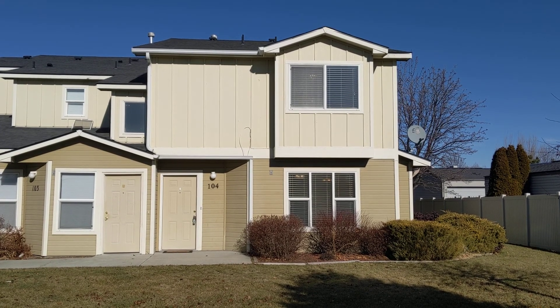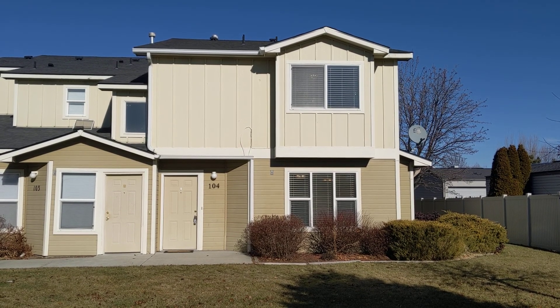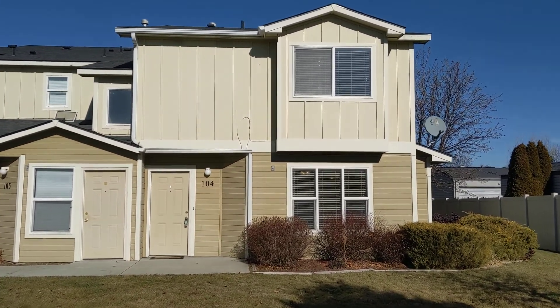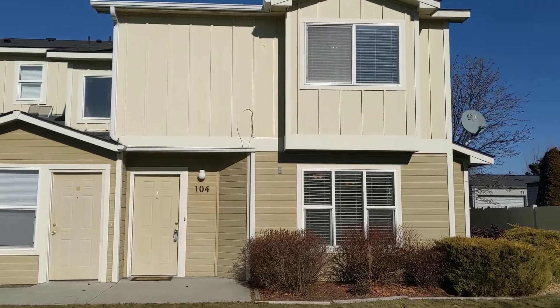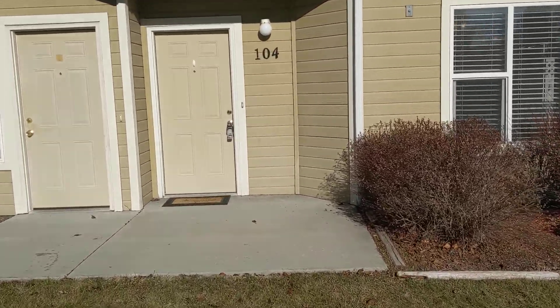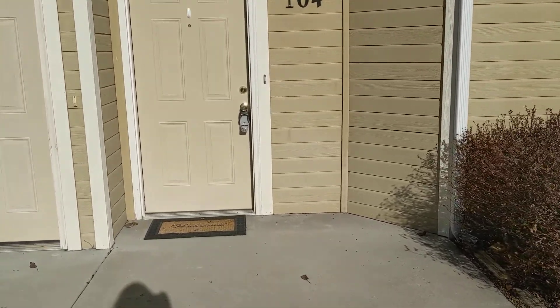Welcome to 10970 West Garverdale, unit 104. This is a three-bed, two-bath townhome conveniently located about a mile away from the Village at Meridian, with easy access to Fairview and Ustick.